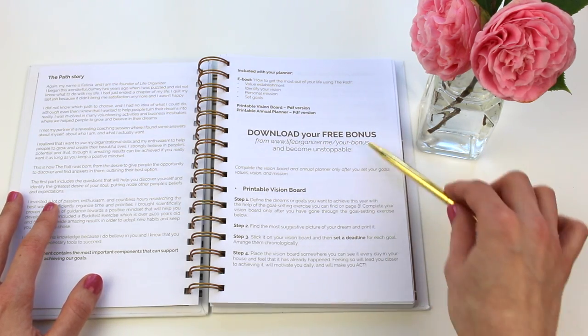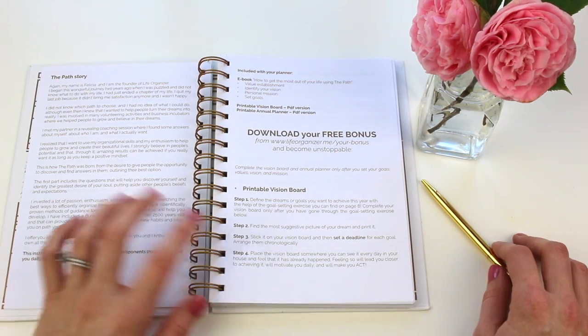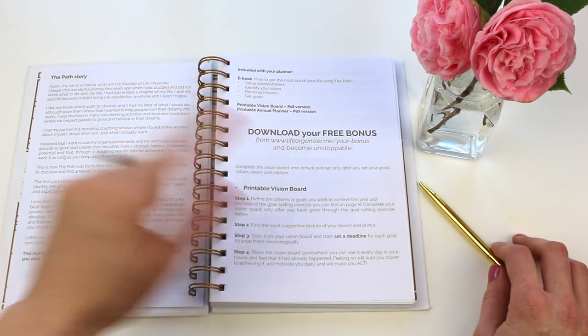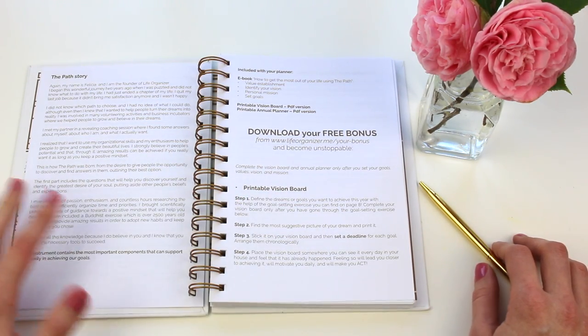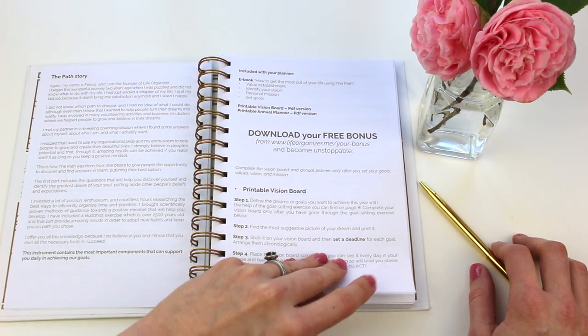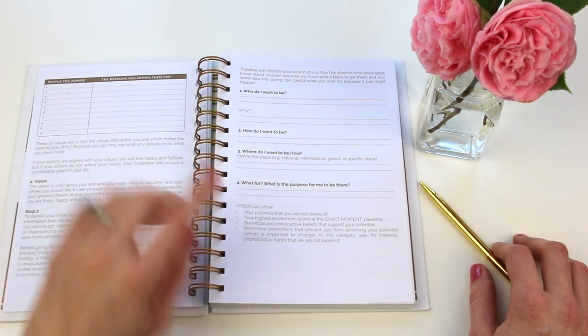You also have a principal vision board, and you know that I am a big believer in having a vision board to help keep you motivated and keep that goal before you as you strive to reach it.